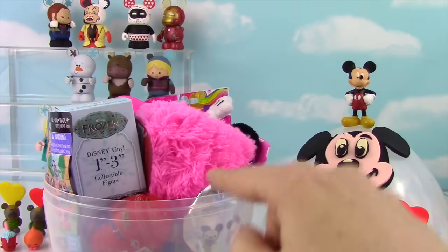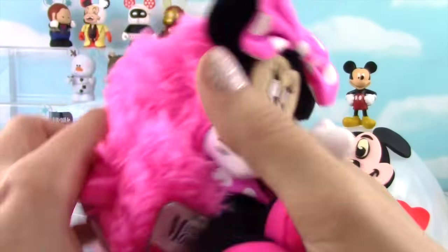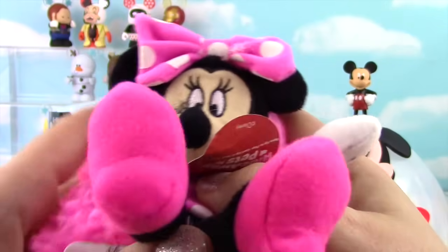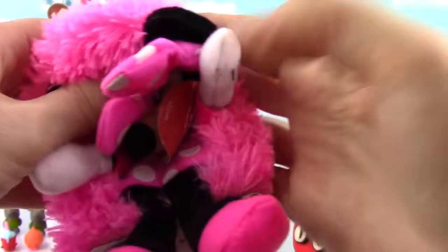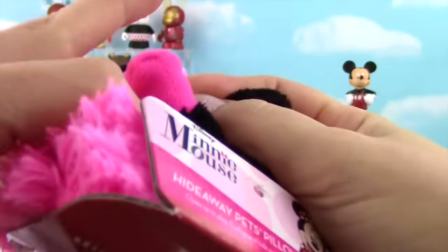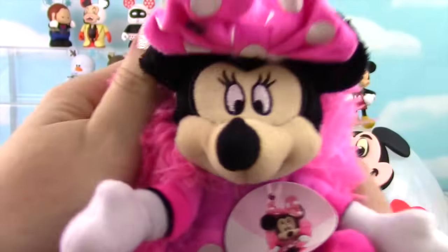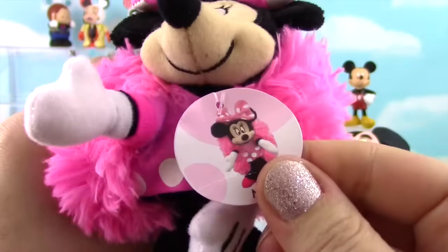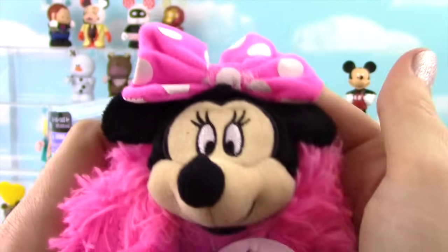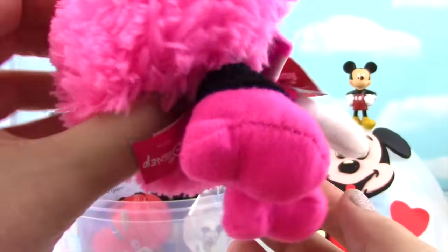We're going to have to see what this big, pink, fluffy thing is — it's Minnie Mouse! These are called Hideaway Pets, and it's Minnie Mouse. She's a hideaway pillow. You can tuck her in here, fold her down. So look — it's just a regular old pillow! No, it's not. Let's take a closer look at Minnie. She just looks so cute — look at her big pink bow with some fuzz on it, her little Minnie face, her Minnie hands and dress, and her pink shoes. She is too cute!